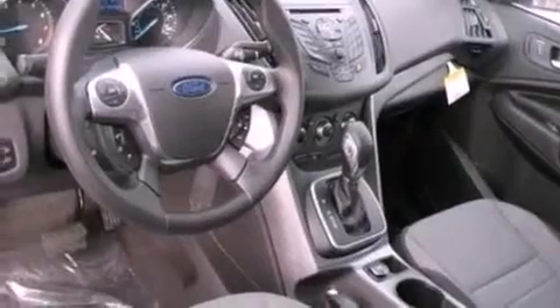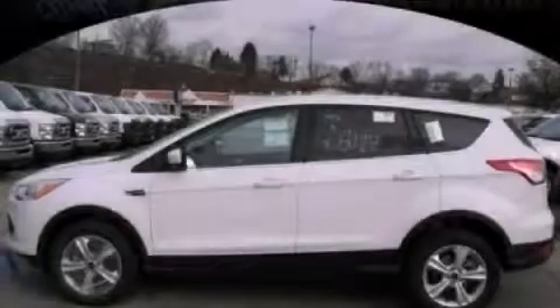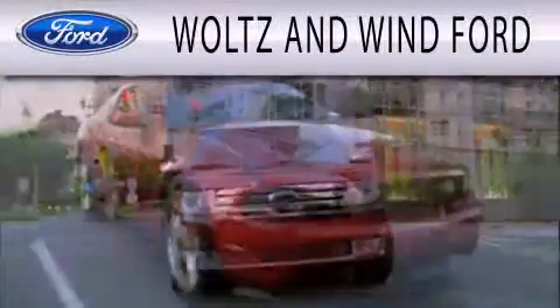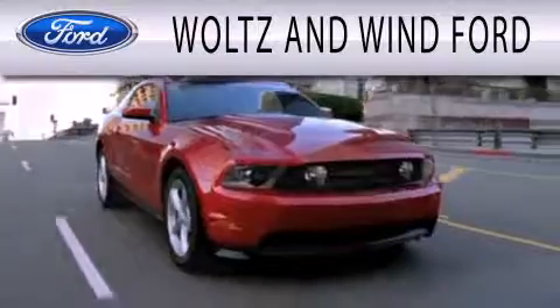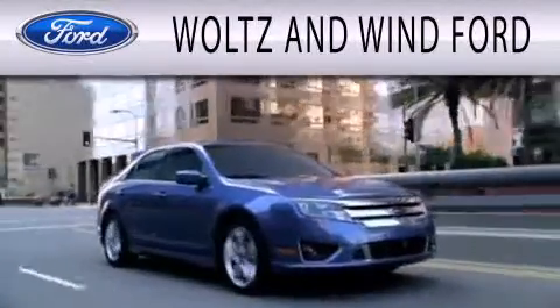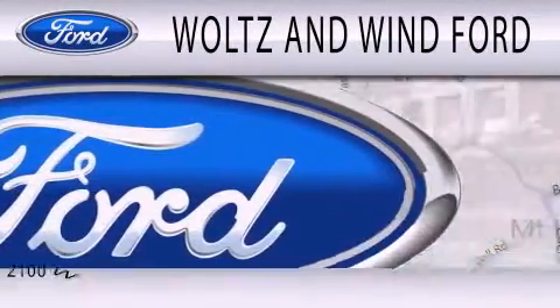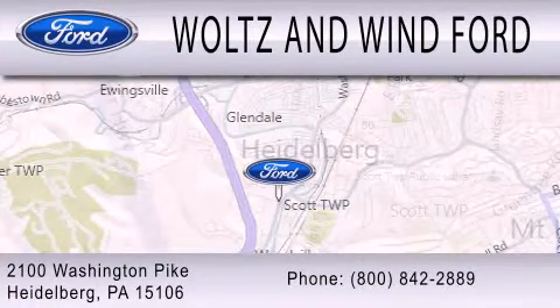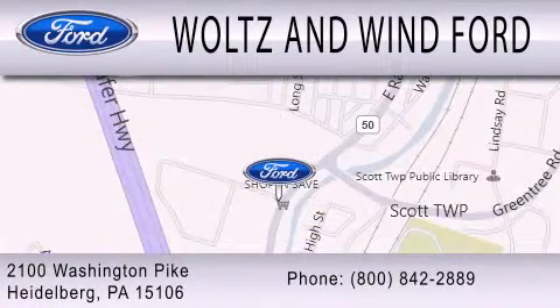Contact us today and schedule your opportunity to see this automobile in person. Woltz & Wynn Ford is dedicated to doing everything possible to ensure that the experience you have selecting your next vehicle is as pleasant as possible. We are located at 2100 Washington Pike in Heidelberg.